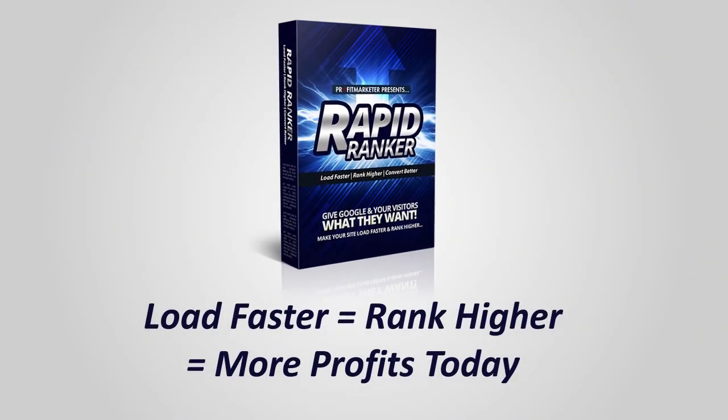Secure your chance to supercharge your site speed, ramp up your site rankings and your profits at the lowest possible price. Scroll down now and click on the button below to get your hands on Rapid Ranker, and I'll see you on the inside.